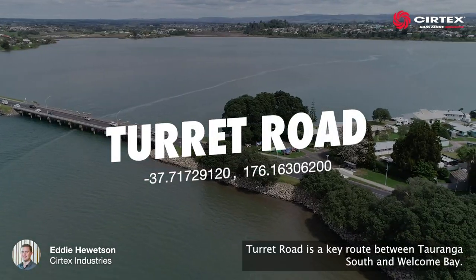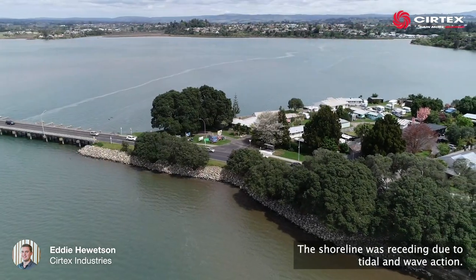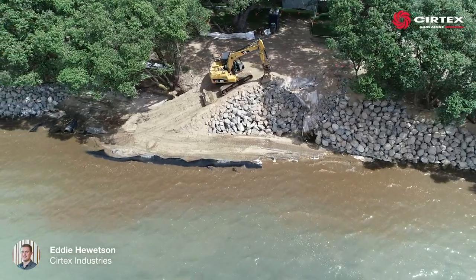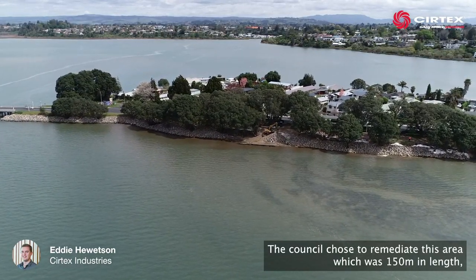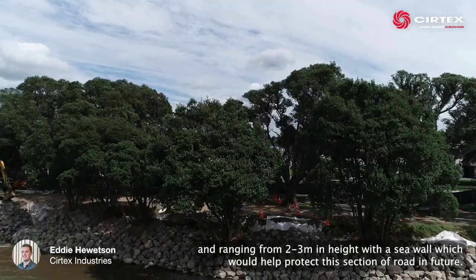Tarrot Road is a key route between Toweringus South and Wellcome Bay. The shoreline was receding due to tidal and wave action. The council chose to remediate this area, which was 150 metres in length and ranging from 2 to 3 metres in height.